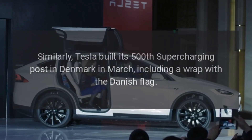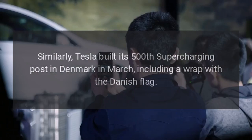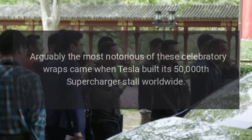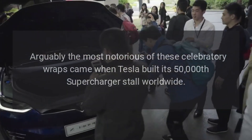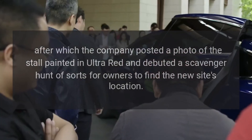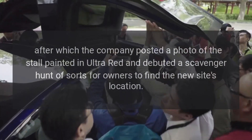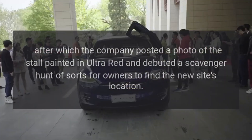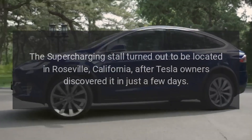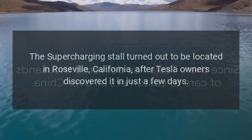Similarly, Tesla built its 500th supercharging post in Denmark in March, including a wrap with the Danish flag. Arguably the most notorious of these celebratory wraps came when Tesla built its 50,000th supercharger stall worldwide, after which the company posted a photo of the stall painted in ultra-red and debuted a scavenger hunt of sorts for owners to find the new site's location. The supercharging stall turned out to be located in Roseville, California, after Tesla owners discovered it in just a few days.